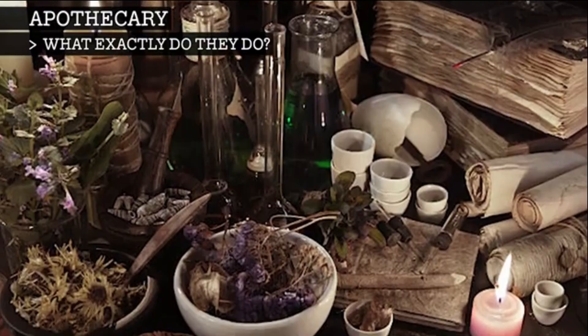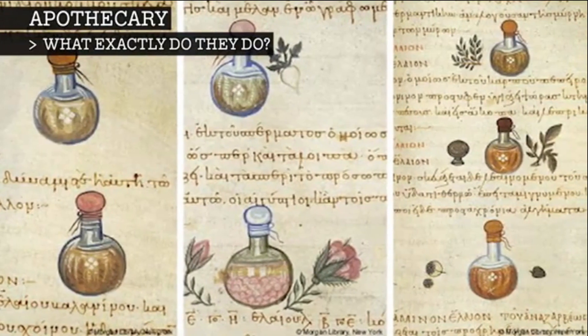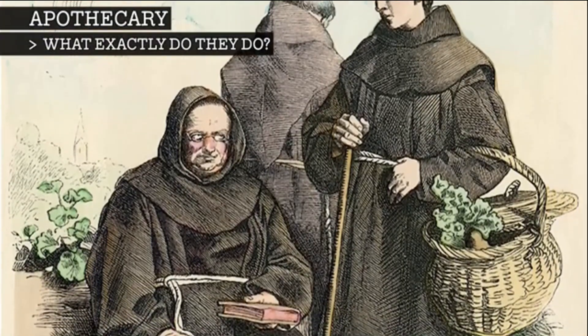Apothecaries had to know what each plant looked like, which part of the plant to harvest, and the right time to harvest it. Some had a garden where they would grow all of their medicinal plants, and some gathered from the countryside.